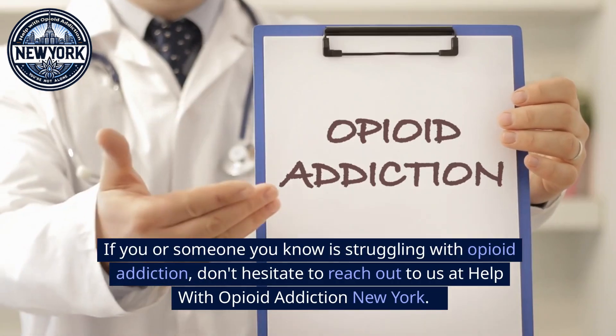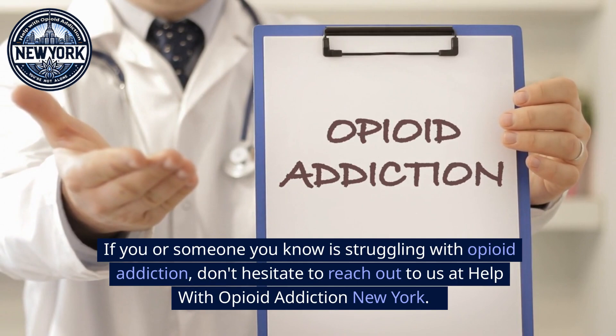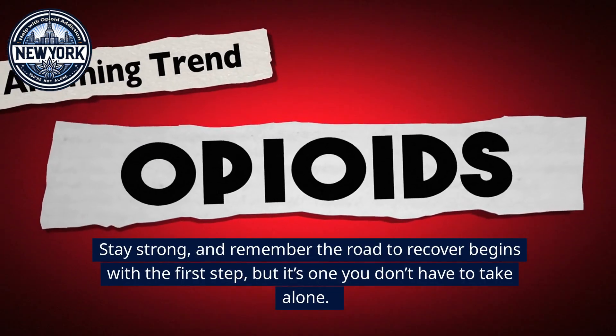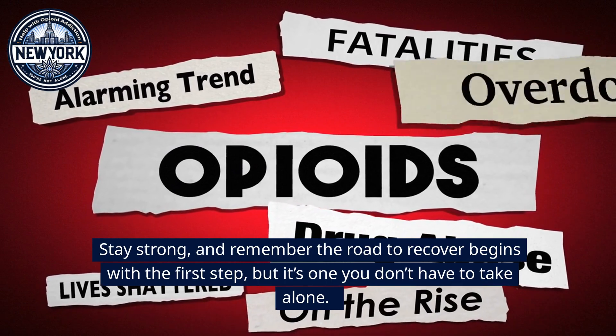If you or someone you know is struggling with opioid addiction, don't hesitate to reach out to us at Help with Opioid Addiction New York. We're here to help. Stay strong, and remember: the road to recovery begins with the first step, but it's one you don't have to take alone.